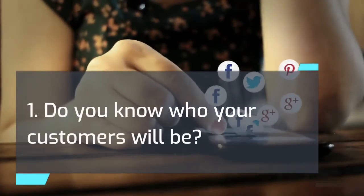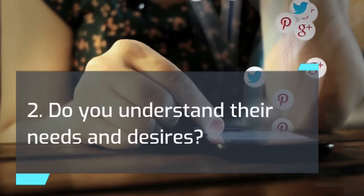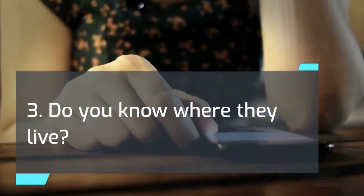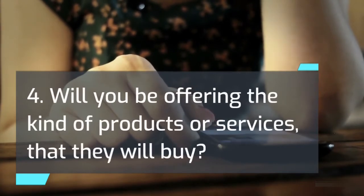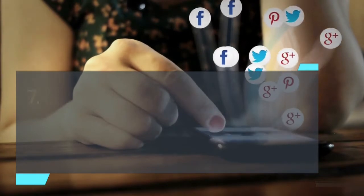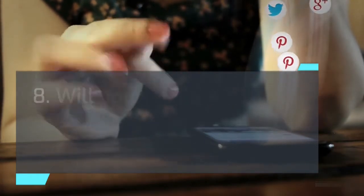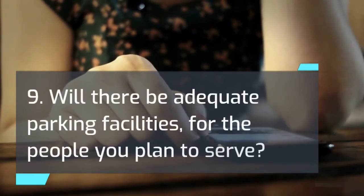The following questions will help you analyze your market and determine if your product or service will sell. An answer of no to any question indicates a weakness in your plan. 1) Do you know who your customers will be? 2) Do you understand their needs and desires? 3) Do you know where they live? 4) Will you be offering the kind of products or services they will buy? 5) Will your prices be competitive in quality and value? 6) Will your promotional program be effective? 7) Do you understand how your business compares with your competitors? 8) Will your business be conveniently located for the people you plan to serve? 9) Will there be adequate parking facilities?